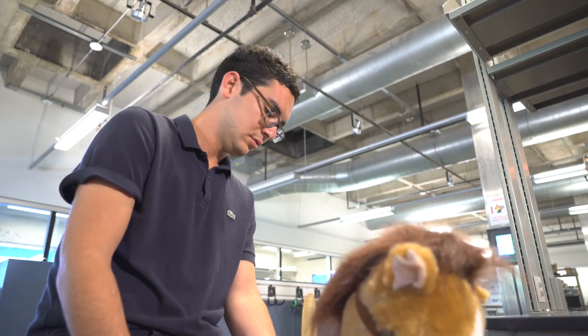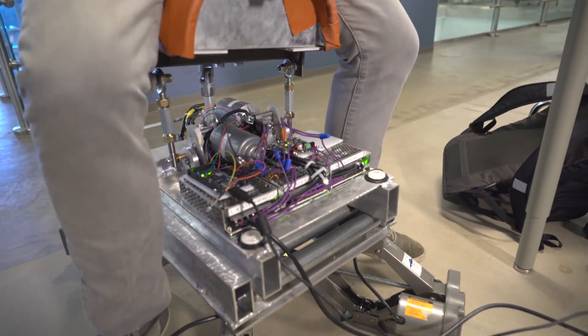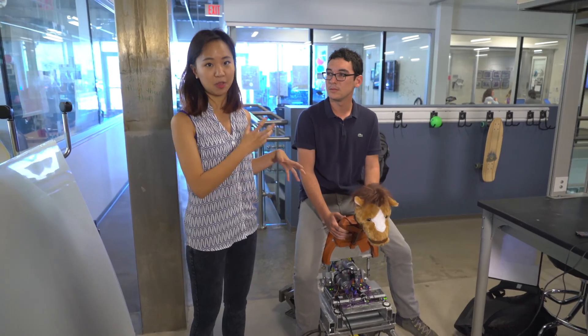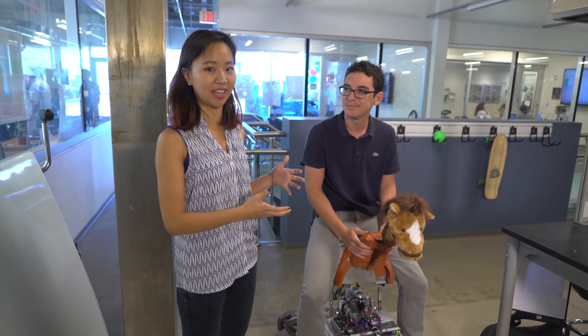This may look like a toy but it really isn't — it's a horse simulating device. The pelvis movement of a horse is really similar to that of humans, so by riding a horse and giving it the same stimulation that it gives when you're riding, it can help people with motor disorders to regain their ability to walk again.